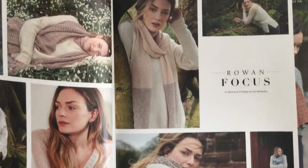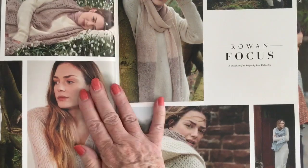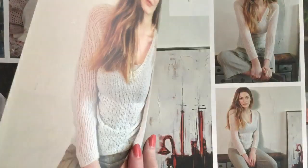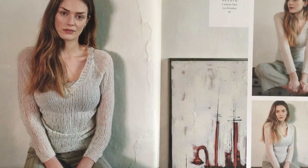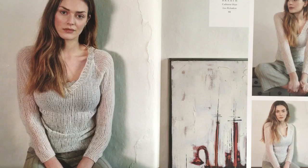There's always an overview page to give a quick glimpse into the designs. You'll see they've used a very muted palette here. The first one is called Breath — by Lisa, done in Cashmere Haze. It's a raglan pullover shown quite slim fitting. Personally I wouldn't like it that slim, but it's knit at a very large gauge for the yarn.